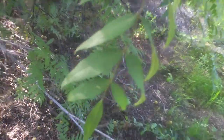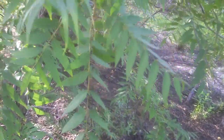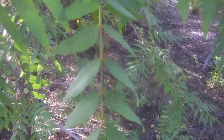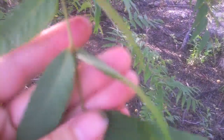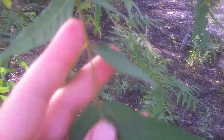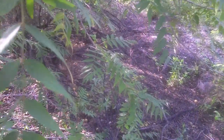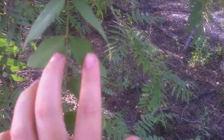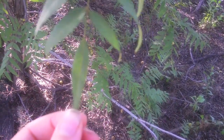We have our leaves here. These are what we call compound leaves — we have multiple leaflets. This is a leaflet on this whole leaf, and this is what we call a pinnate compound leaf. It has leaflets that are opposite each other on the stem, terminating with this leaf at the end.